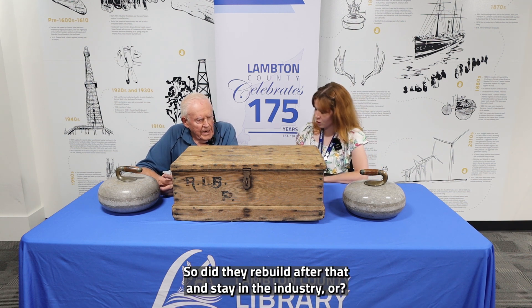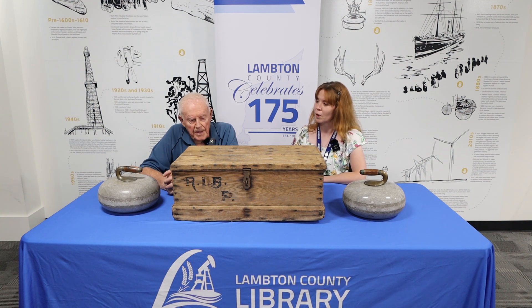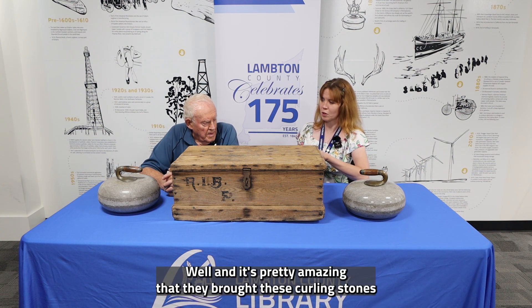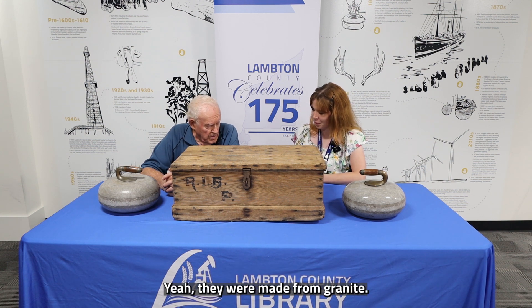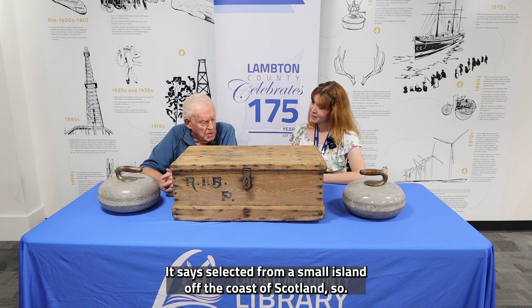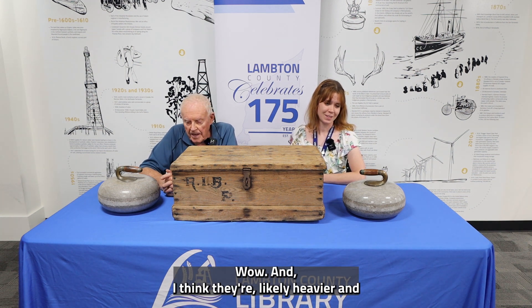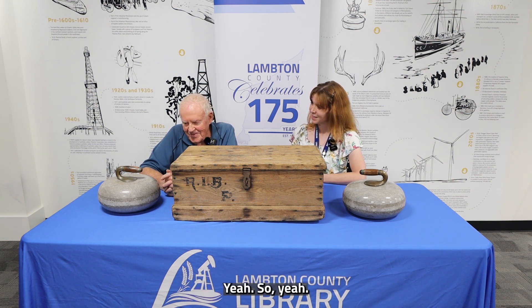Did they rebuild after that and stay in the industry? I don't believe so — I don't think it was ever rebuilt. It's pretty amazing that they brought these curling stones all the way from Scotland. They were made from granite, selected from a small island off the coast of Scotland, and they're likely heavier than curling stones today.